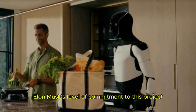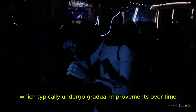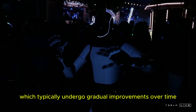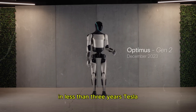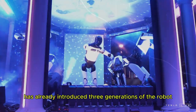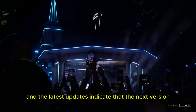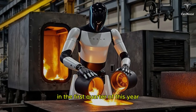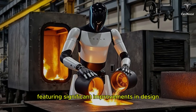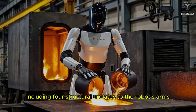Elon Musk's level of commitment to this project is remarkable. Compared to the pace at which Tesla's electric vehicles evolve, which typically undergo gradual improvements over time, Optimus' development has been incredibly fast. In less than three years, Tesla has already introduced three generations of the robot, and the latest updates indicate that the next version, Optimus Gen 3, is expected to be revealed in the first quarter of this year, featuring significant improvements in design and performance, including four structural updates to the robot's arms.